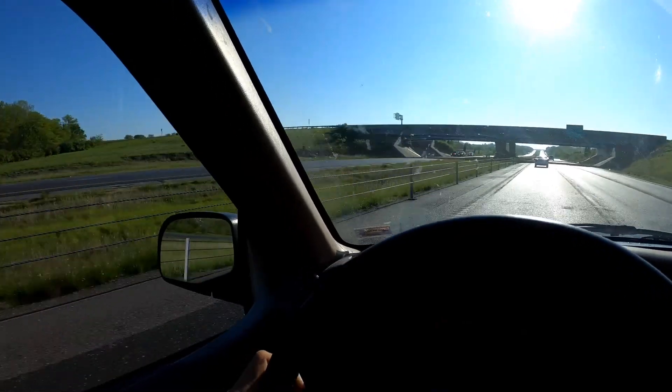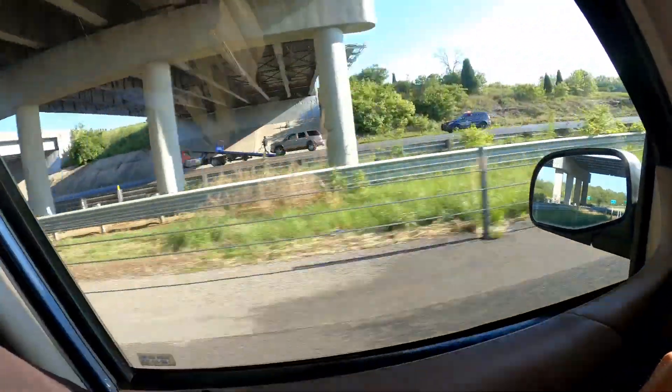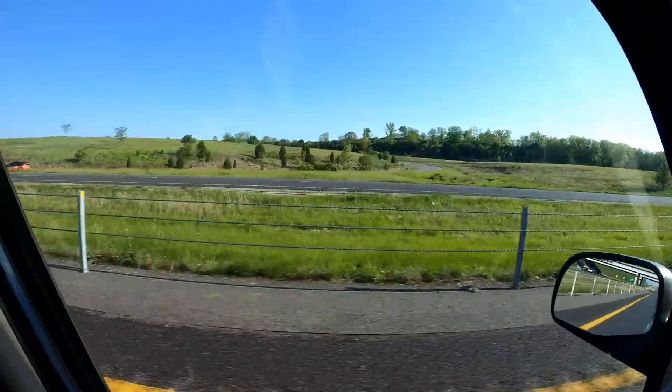On the way to get my inspection it had rained early this morning, and a lady going from one highway to another on the on-ramp spun out in her big SUV. That was an hour ago and they're still just now getting to it. She probably gave it too much gas on the wet ramp, fishtailed, and ended up in the ditch.